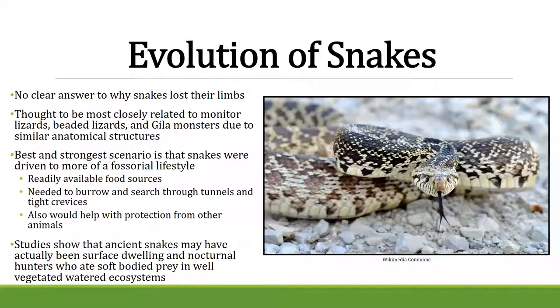We're pretty sure that snakes somehow lost their limbs and evolved from creatures that went to a more fossorial or underground lifestyle because there was food available. They needed to burrow and search through tunnels, so legs get in the way. If you're trying to get through a very small gap, arms and legs make you wider. So if you lose them, you're able to slip into smaller cracks and crevices to get food or escape predators.